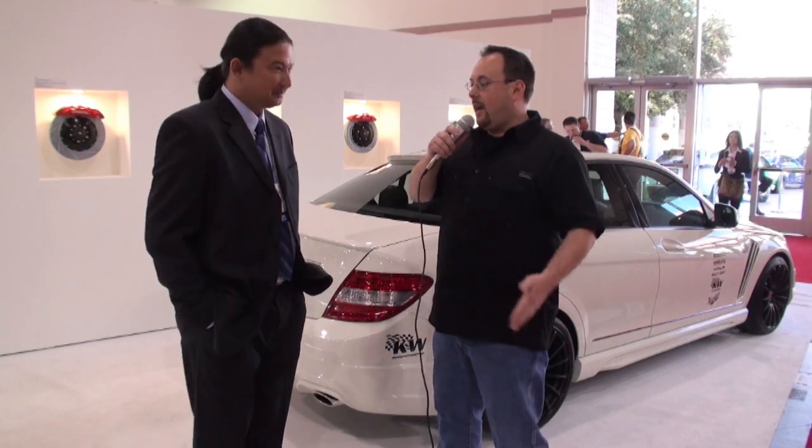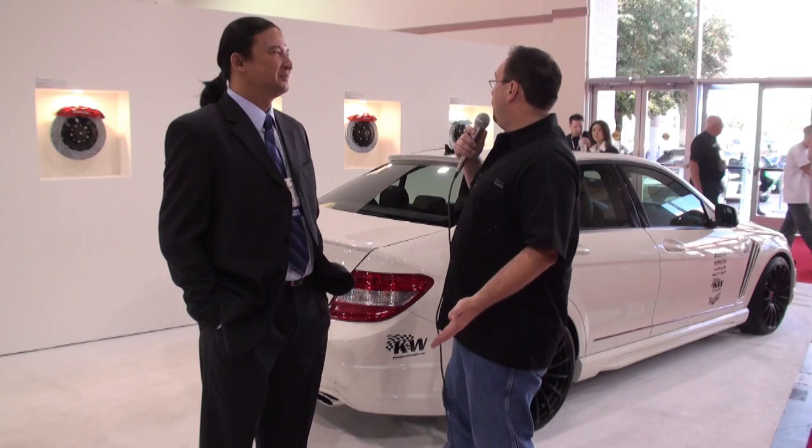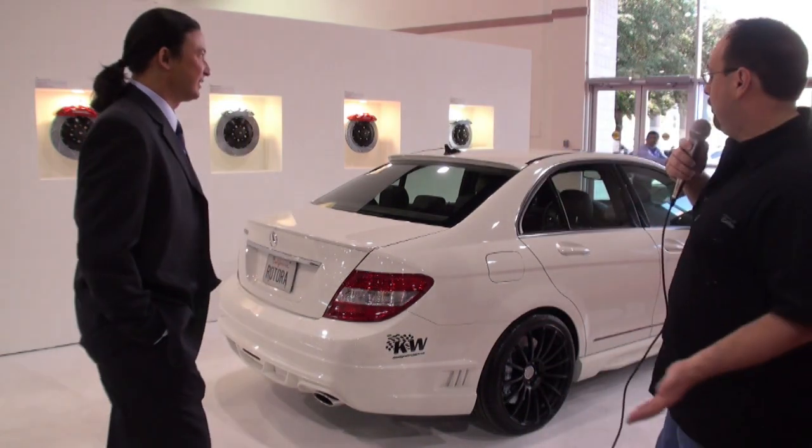Welcome to day two of the SEMA show. You're with Glenn, and I've got Manuel from Rotara. We're on their beautiful booth — very black and white, very simplistic theme, but I believe very elegant. We're here in front of the beautiful Mercedes.